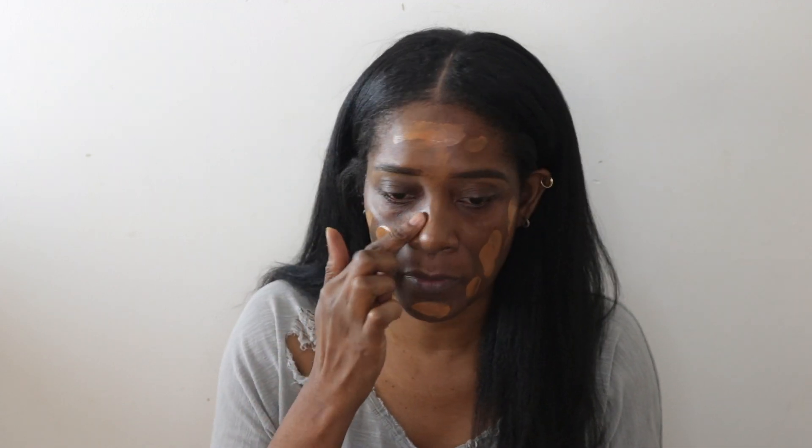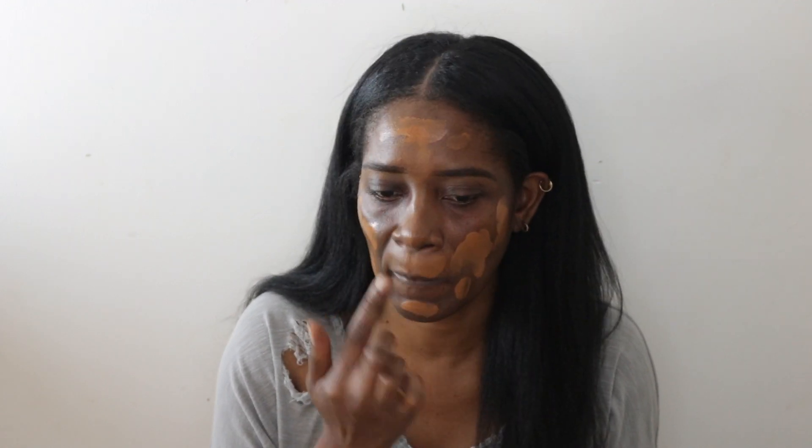For shade reference — just in case you're new to my channel — I am NC50 in MAC. I think I got a pretty good match. Because it's so liquidy and runny and light to medium coverage, I've been putting it on my finger first and then going in with my Beauty Blender, because I personally don't really like to use a brush to put on my foundation — I always end up going back with a Beauty Blender anyway.